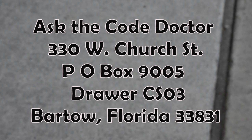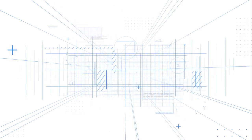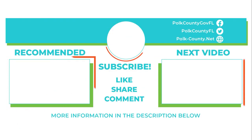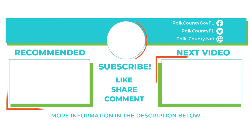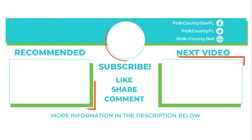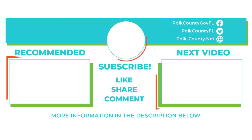Please send in any of your code questions to the Bartow mailing address. In closing, I wish to thank you once again for allowing me to visit your home. Thank you.